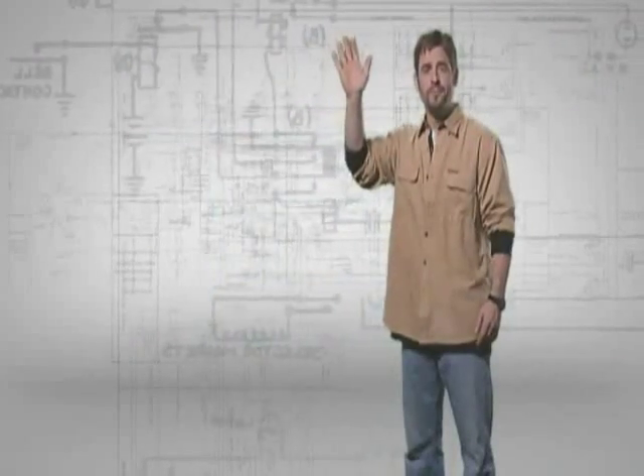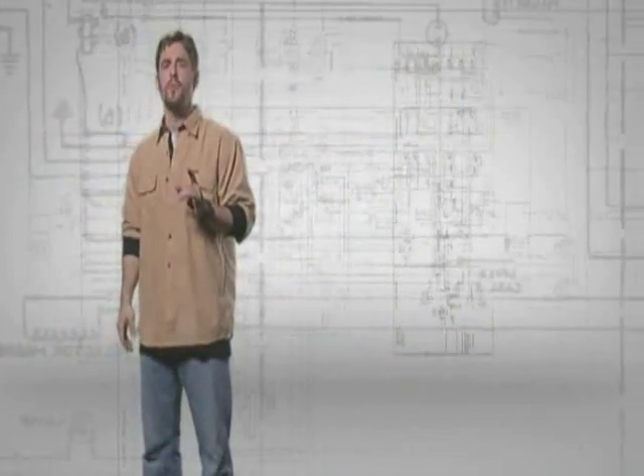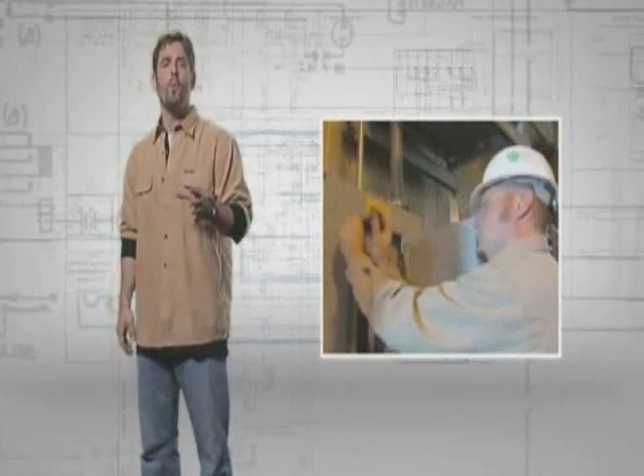Before we start into all the detail about identifying and managing electrical hazards in the workplace, let's take a minute to make sure that we understand what those hazards are. When we're talking about working around energized equipment, the major hazards — the big three — are shock, arc flash, and arc blast.